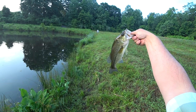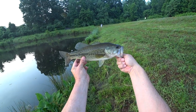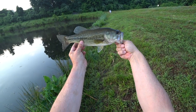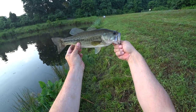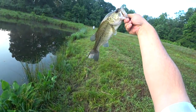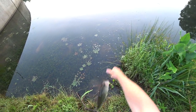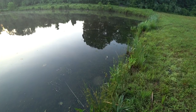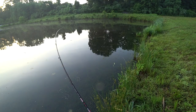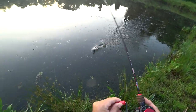Look at that — I would have sworn that was four pounds. It's a pound and a half, maybe. Not bad.